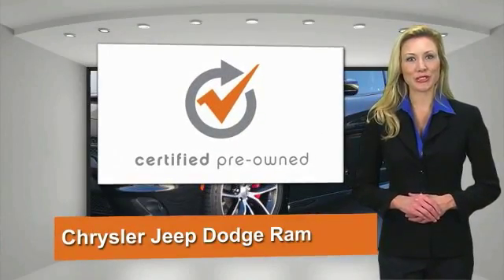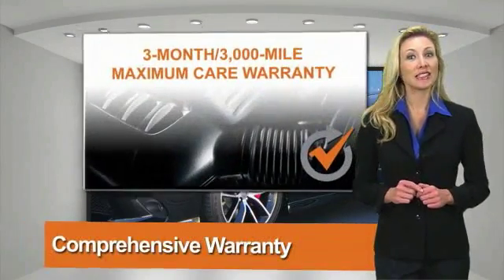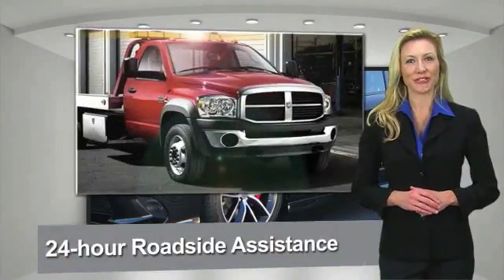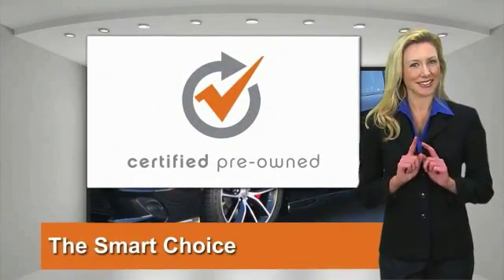All Chrysler Group Certified Pre-Owned vehicles pass a stringent process guaranteeing that only the finest vehicles get certified. Ask your dealer about available lifetime warranty upgrades. Chrysler Group Certified Pre-Owned vehicles: the smart choice, factory-backed to go the distance.